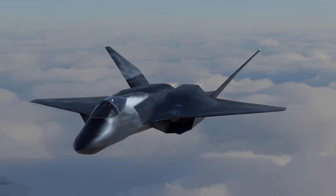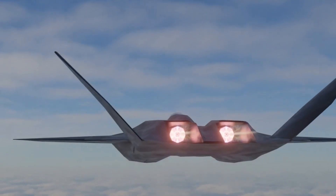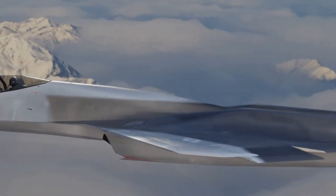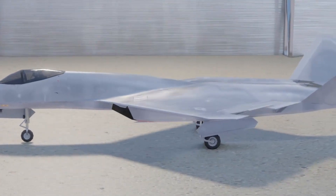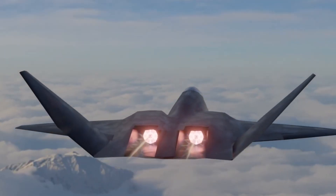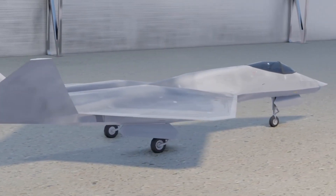Designed to define the fifth generation and replace the F-15, they introduced bold engineering advancements. Remarkably, in the 1990s, one of the airframes already incorporated 25% polymer composites. The aircraft's sharp, chiseled nose featured chine edges that generated vortices, enhancing high angle of attack performance.